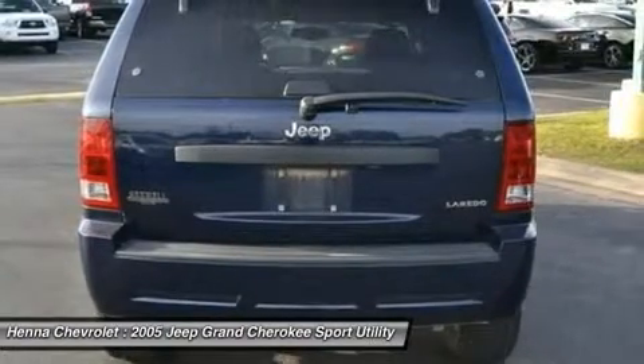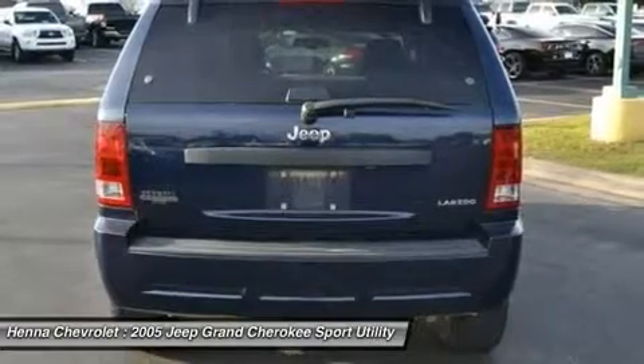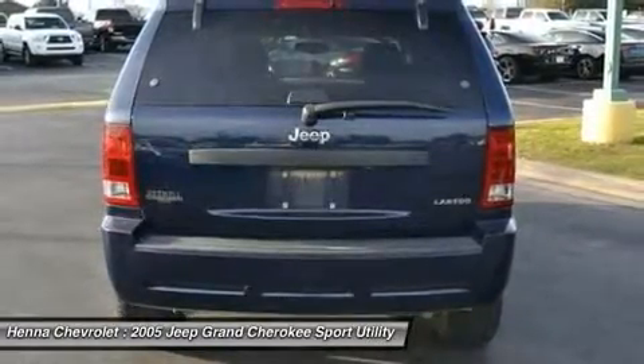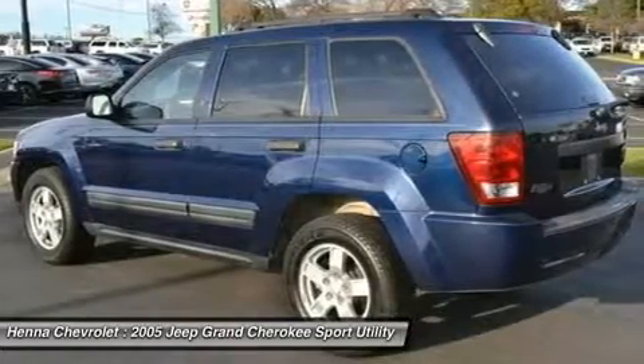Adjustable steering wheel, trip computer, power windows, power door locks, cruise control, keyless entry, engine immobilizer, AC, rear defrost, AM FM stereo, CD player, power outlet.